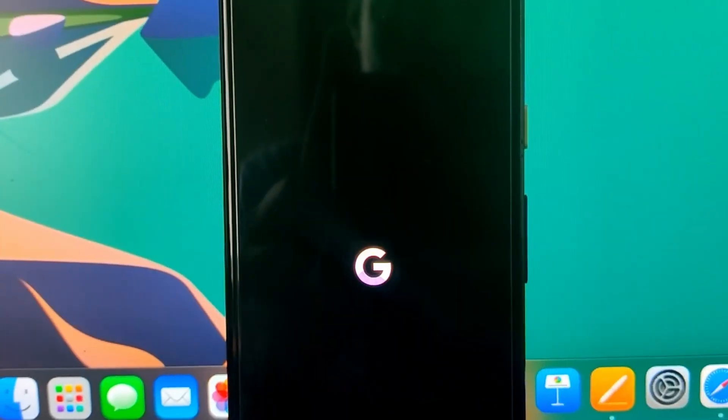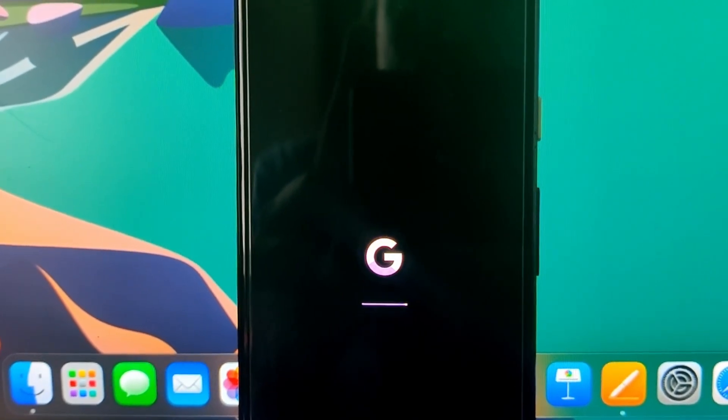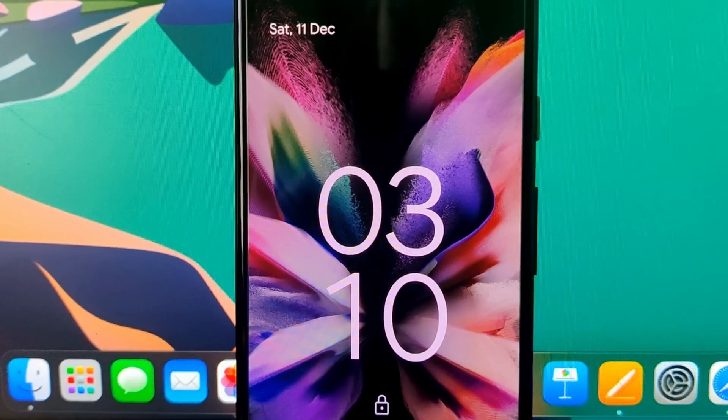Last but not the least, we have a new boot animation where the Google icon and loader adapt to the theme colors selected according to your wallpaper.